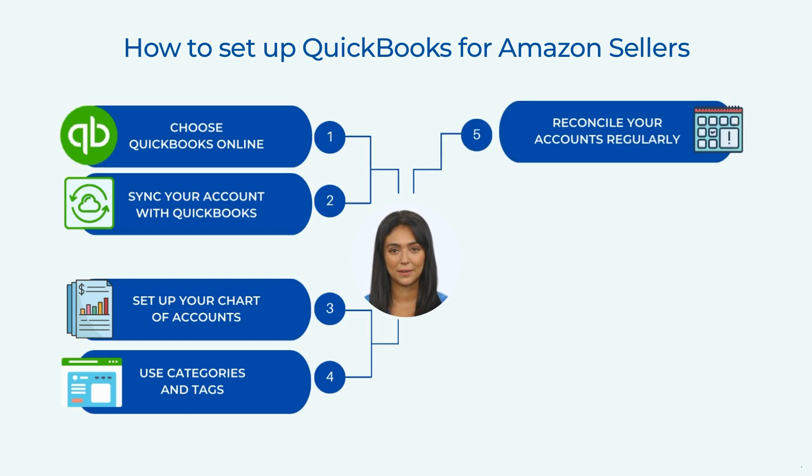Reconcile your accounts regularly. You should reconcile your bank and credit card accounts with QuickBooks on a regular basis, ideally every month. This involves comparing your QuickBooks records with your bank or credit card statements to ensure that they match. If there are any discrepancies, you can identify and correct them.